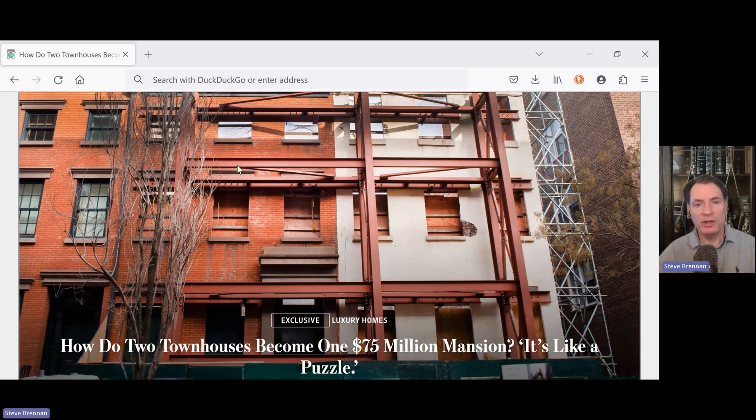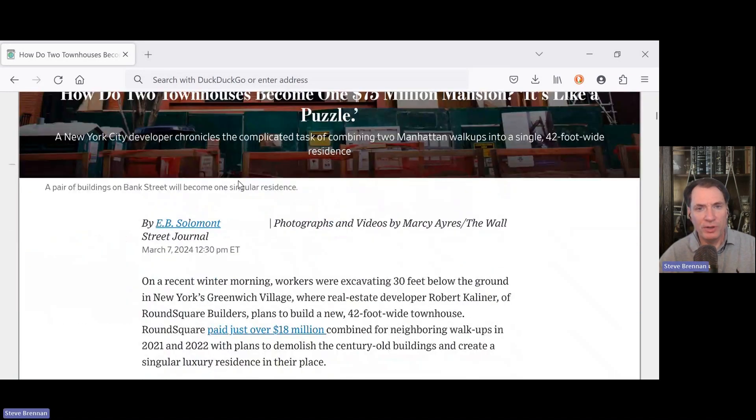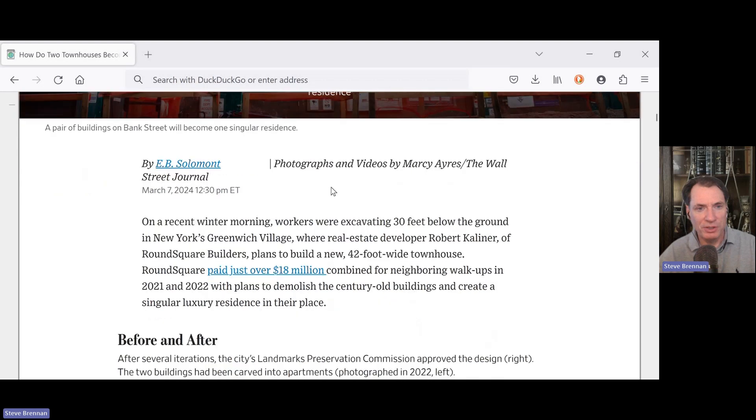From the Wall Street Journal: how do two townhouses become one $75 million mansion? It's like a puzzle. This is a good article for understanding a bit more about high-end residential real estate, and really how it's basically commercial real estate in terms of the work, the capital, the investments, and the project management involved in a project like this.